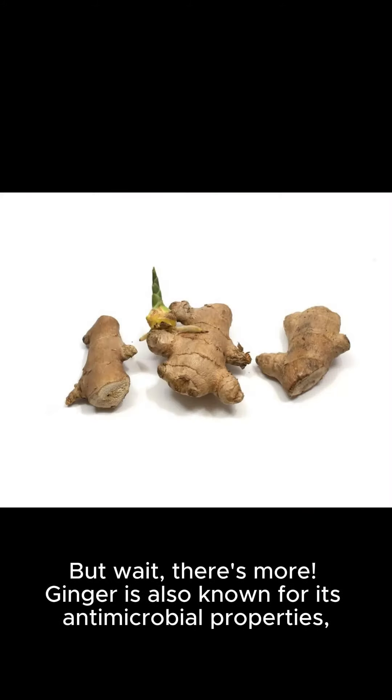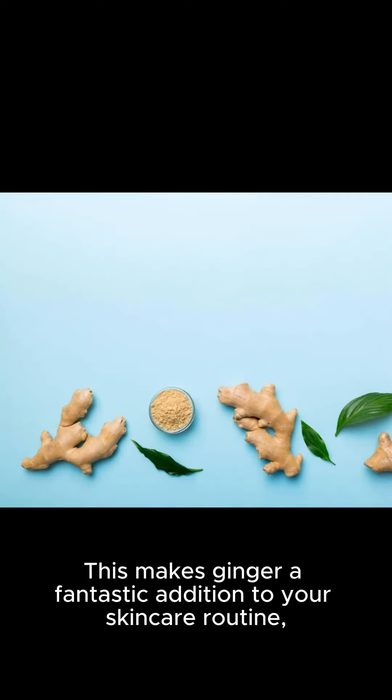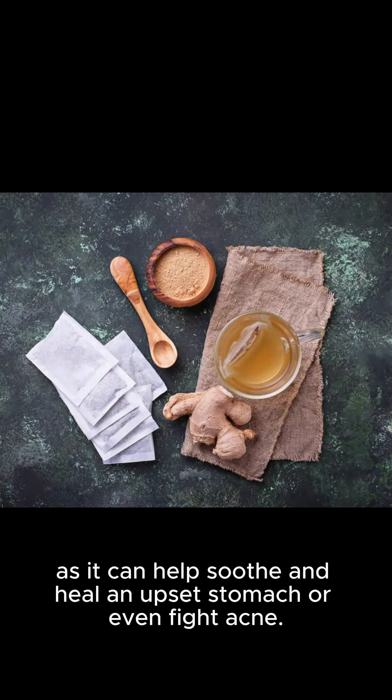But wait, there's more. Ginger is also known for its antimicrobial properties, which can help fight infections and boost the immune system. This makes ginger a fantastic addition to your skincare routine, as it can help soothe and heal an upset stomach or even fight acne.